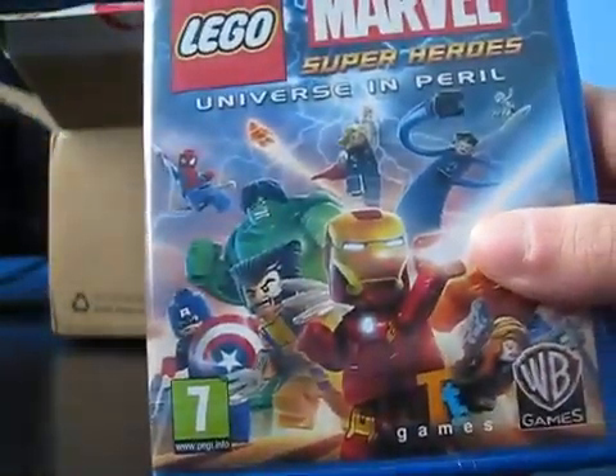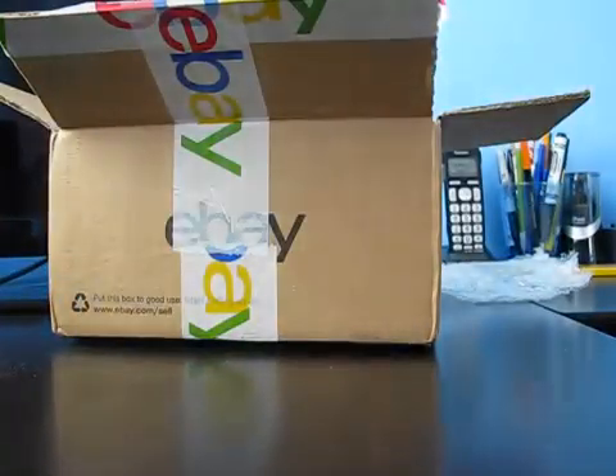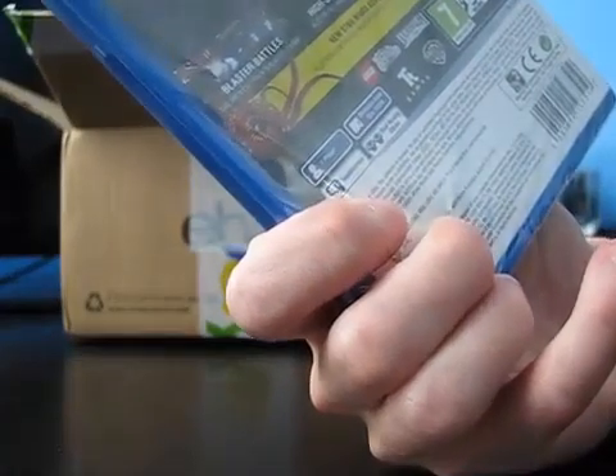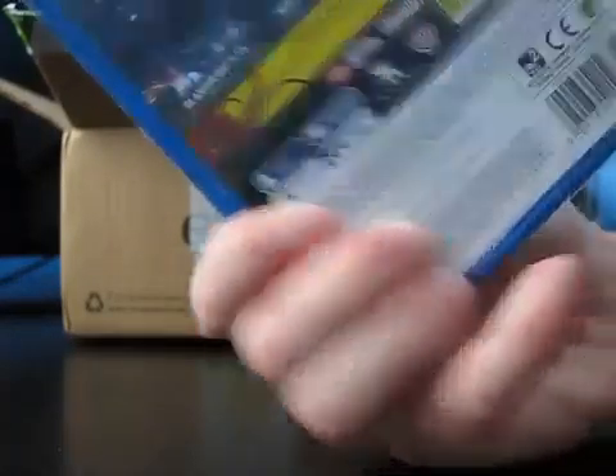We got Lego Marvel Superheroes — never been opened. Lego Star Wars: The Force Awakens — I actually have this for the PS3, it'll be interesting to see how it looks on the Vita. Really cool, and again, never opened.